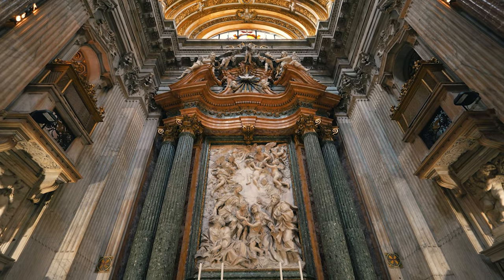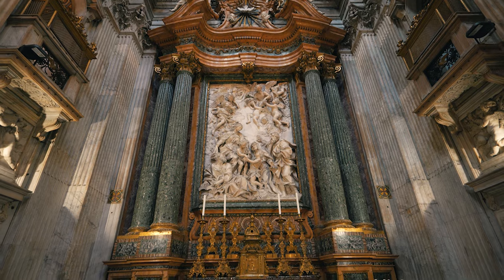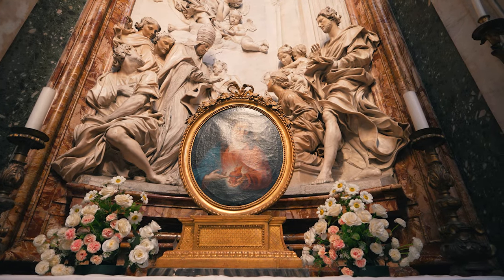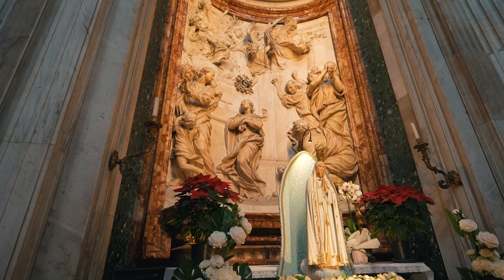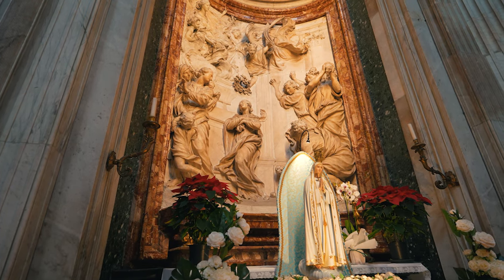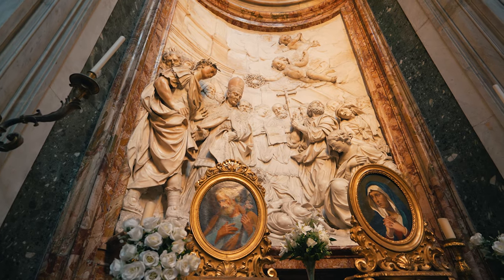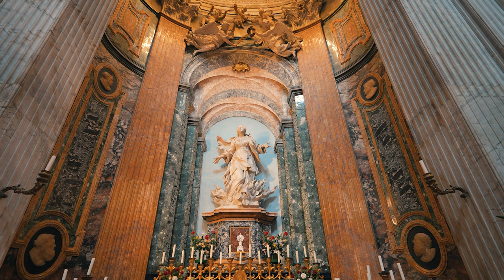The main altar features a relief of the two holy families by Domenico Guidi. The Death of Santa Cecilia by Antonio Raggi depicts a noble Roman from the second century who was sentenced to death for being a Christian. The Martyrdom of Santa Emerenziana by Ercole Ferrata depicts the sister of Sant'Agnese, who was stoned to death for opposing pagans who tried to prevent a funeral for her sister, and many more.